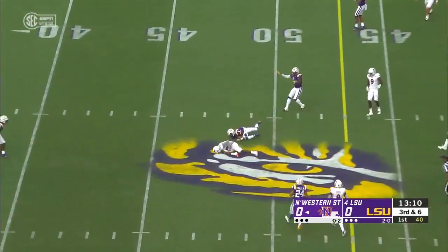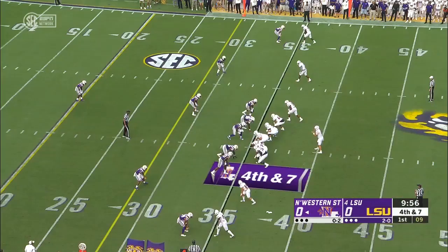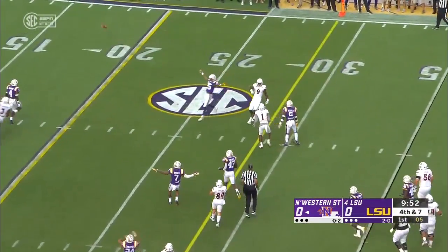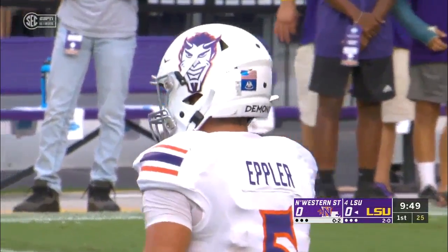Hit as he throws. It's complete for a Northwestern State first down. That's Kwon Shorts. Epler — incomplete, trying to find Shorts again. That time Damone Clark brought the pressure.